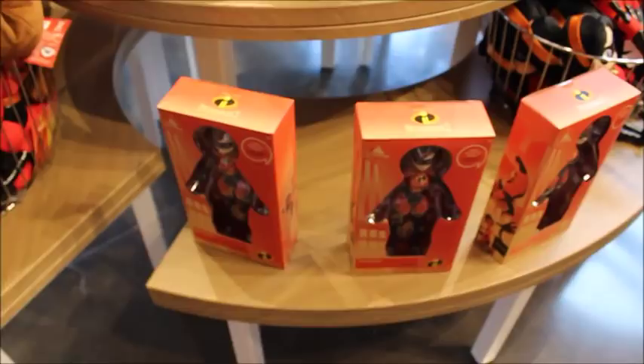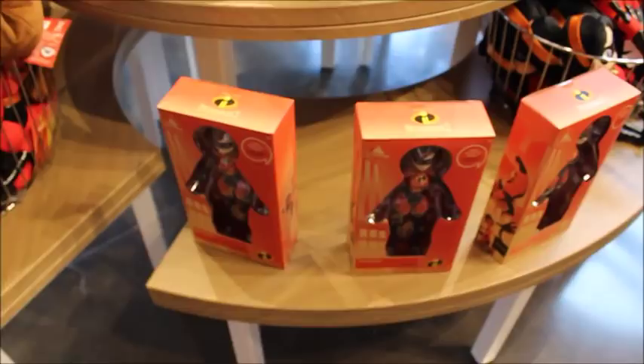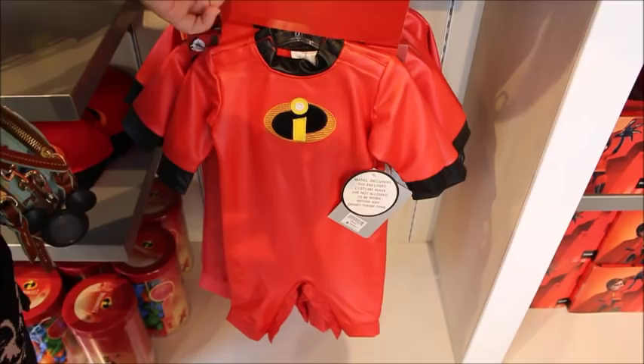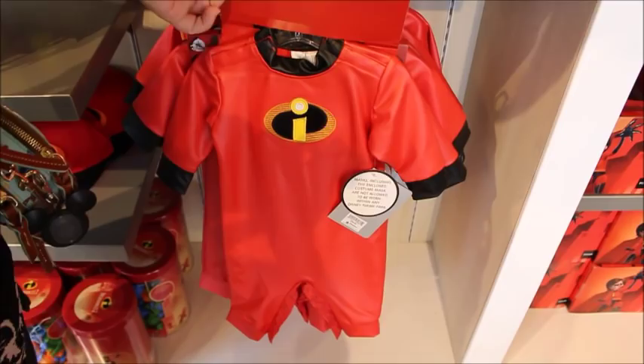They have an Elastigirl who's stretchy — oh that's fun — and there's Violet. Oh my gosh, look at the baby doll, look at the little glasses. Those are adorable. If you had a little one, this one would be — wow — $40. I guess those plastic glasses are expensive.